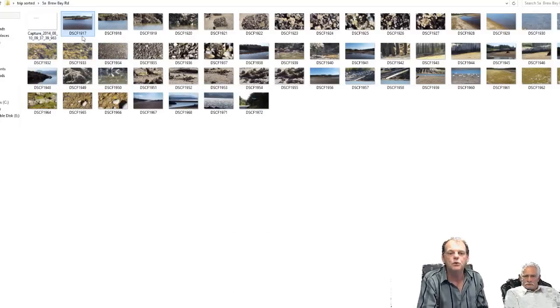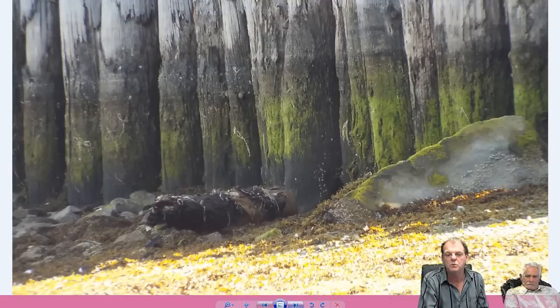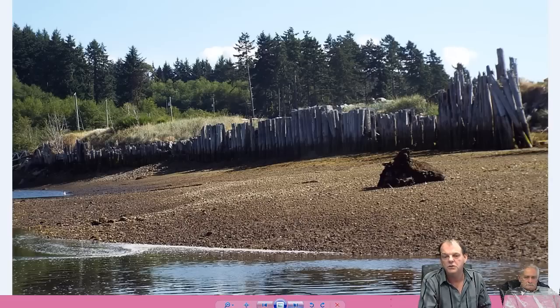That was Brew Bay Road. But the pylons never had any sea anemones, no starfish, no kind of life — just the same thing everywhere you went. Everything was devoid of life. There were no whelks, no snails, no limpets — none of the normal indigenous critters that I'm used to seeing my whole life on the ocean.